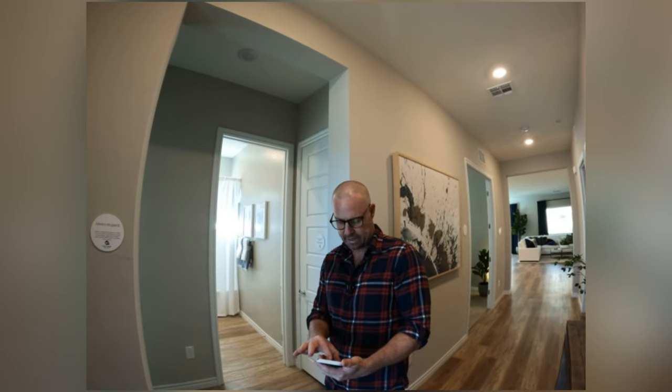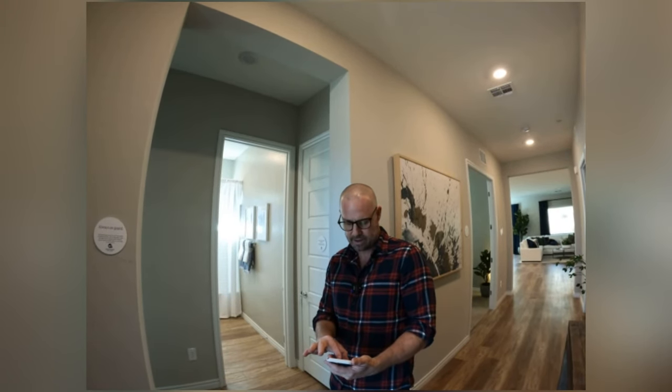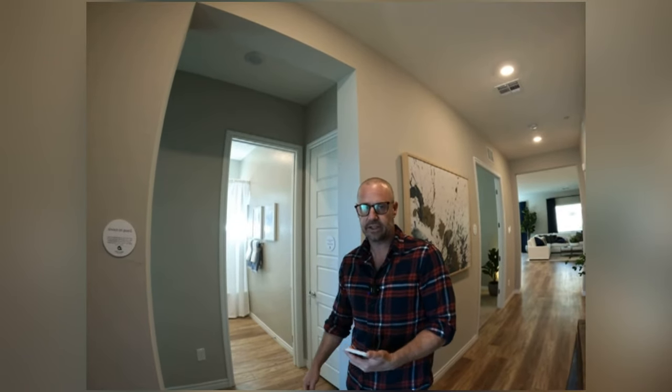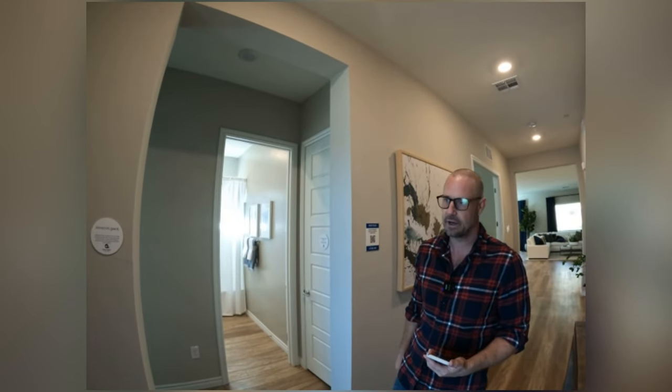This is 1,853 square feet, three bed, two bath, two car garage, and starting price $660,000.